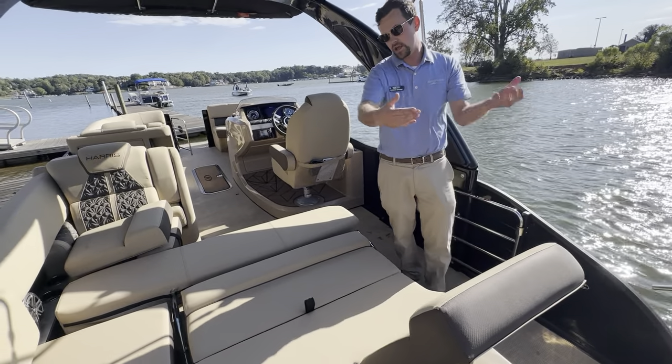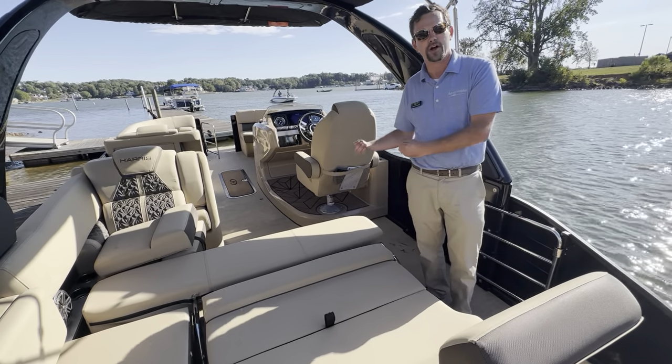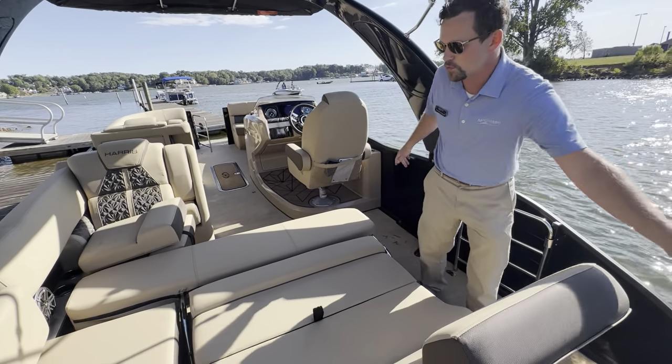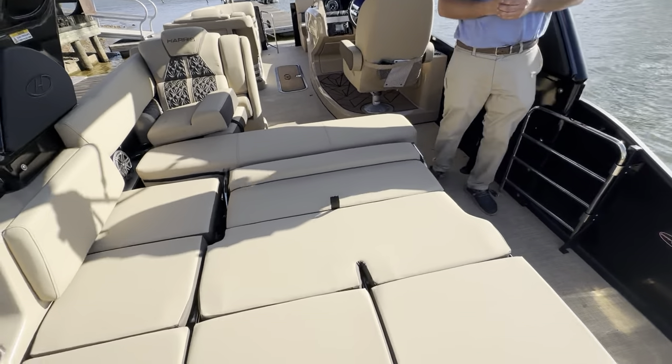We can also actuate these stern seats, which are on the self-adjusting gears. If you want to incorporate your passengers to now be in the cockpit of the boat, you can with this, and it's super easy to extend it forward and drop it back down, and you're ready to come back into the boat.